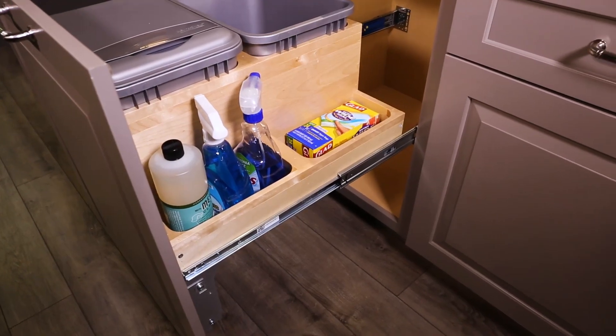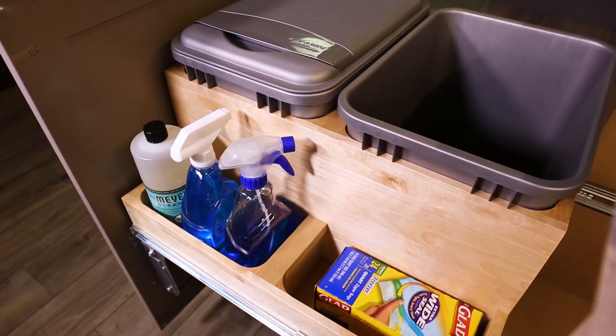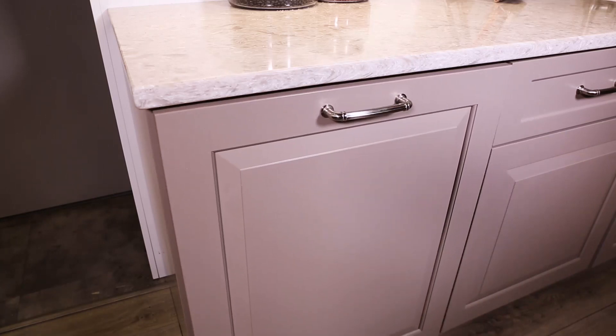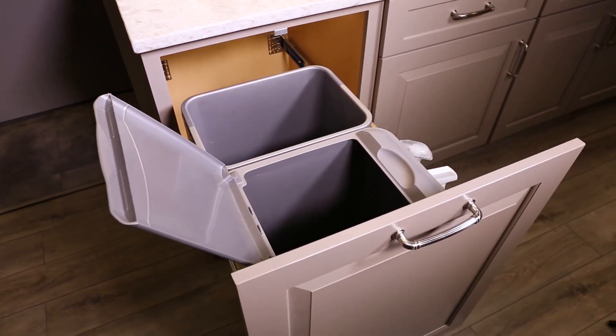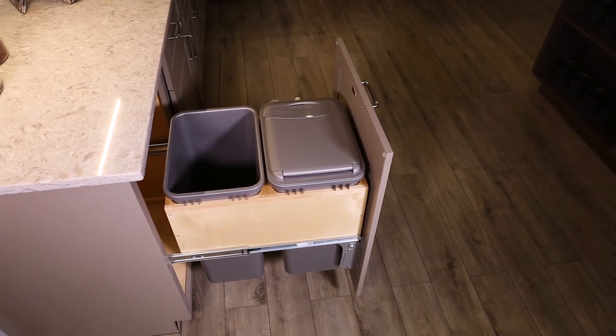Designed with durability in mind, it features a natural maple frame that glides on full extension with 1-1/2-inch over-travel, ball-bearing, 150-pound-rated SoftClose slides and includes adjustable rear mount brackets and pre-assembled door mount brackets for variances in cabinet depth.